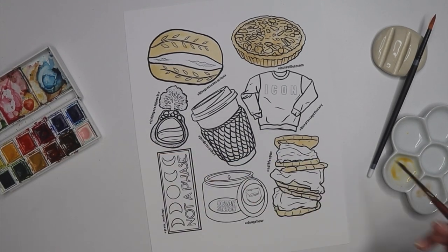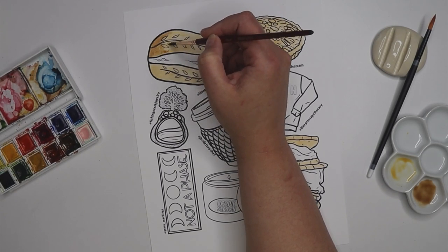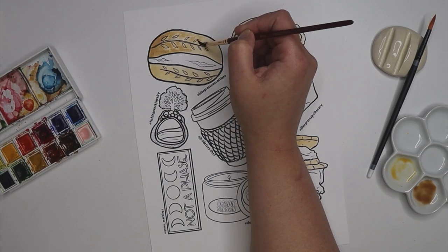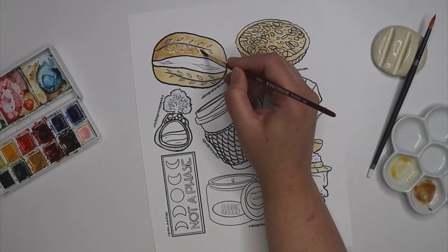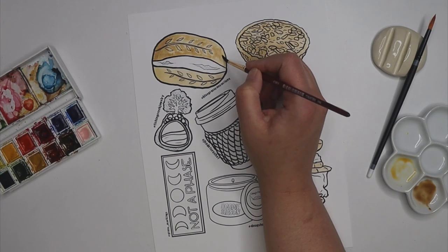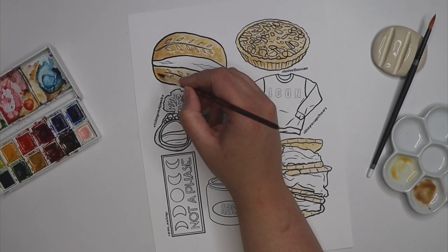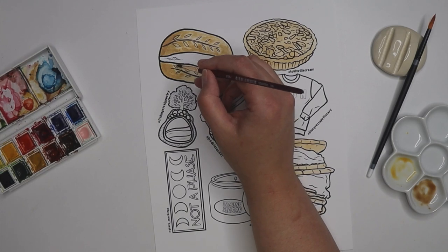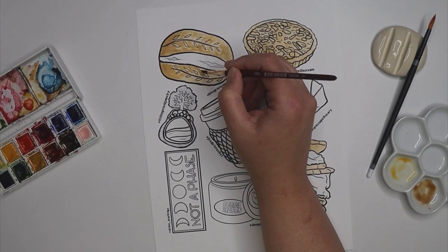I'm going to go back in with a darker brown and just place where I want my shadows. This gorgeous bread is going to have a little toasty top too, because that is how I like my bread. If you're not following these shops yet, please go do so — these are absolutely wonderful people. I love all of them dearly, I love what they create. They're all super nice.